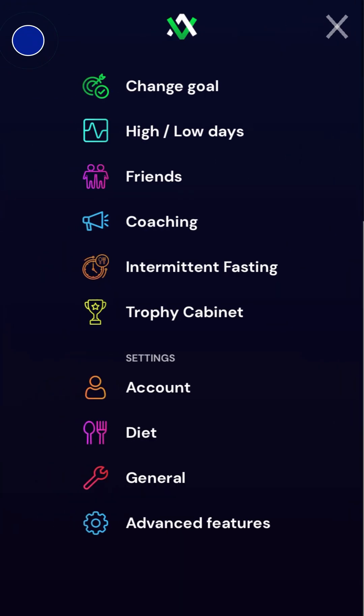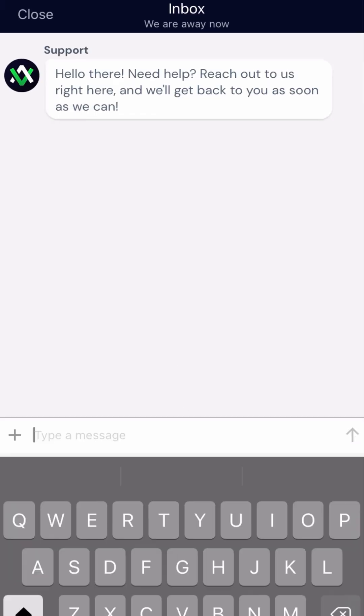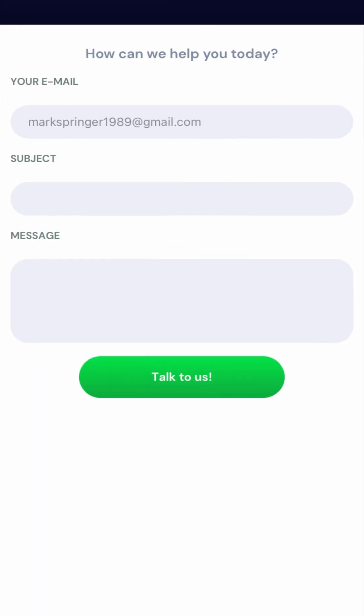At any point if you need help, you can access unlimited support from our team of expert coaches through our main menu. During business hours we've even got a live chat you can use to get help right away. If you need more detailed help or to upload attachments, you can also email us through the app.